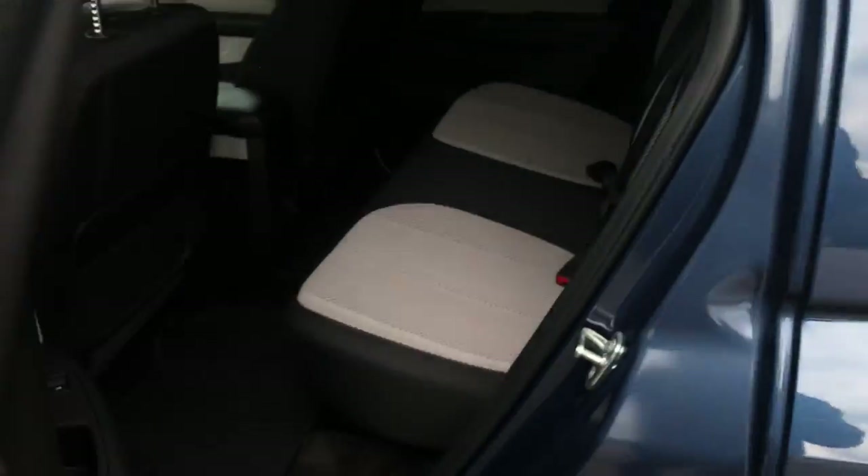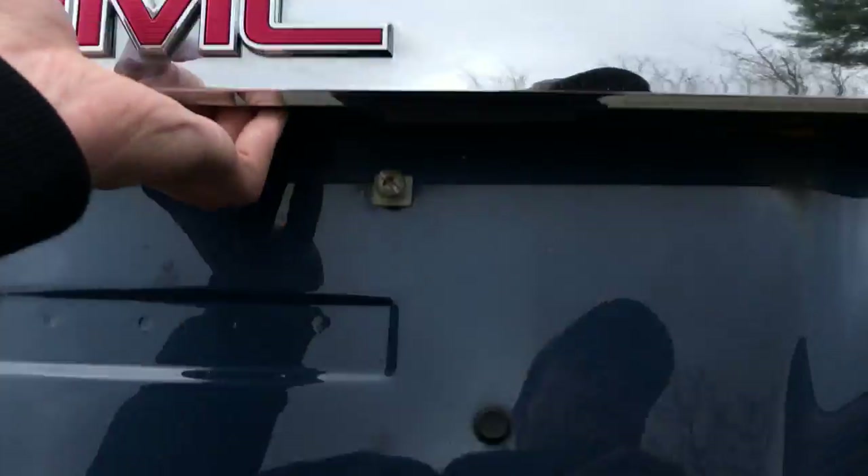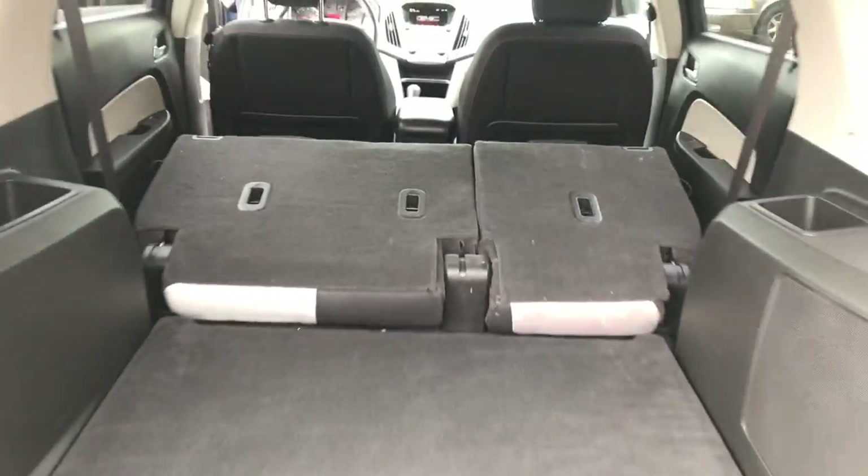Take a look at the rear seat here — tons of leg room for all your passengers. Take a look at the cargo area as well. Tons of storage space back here. But if you need a little more, these latches on these back seats — you can fold those down. Now you've got tons of storage space back here.